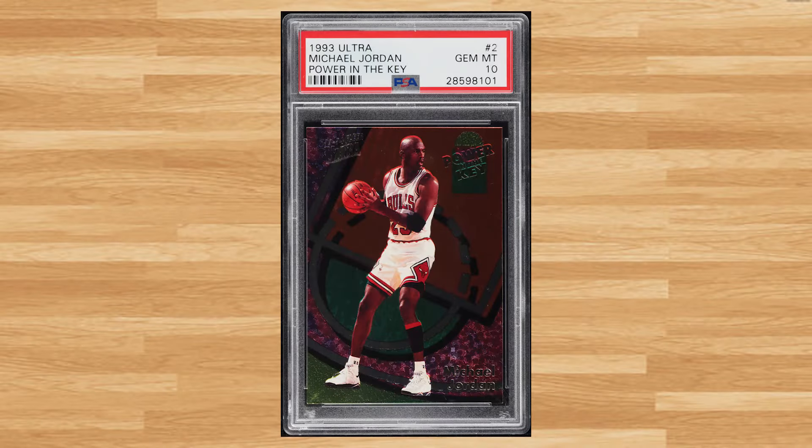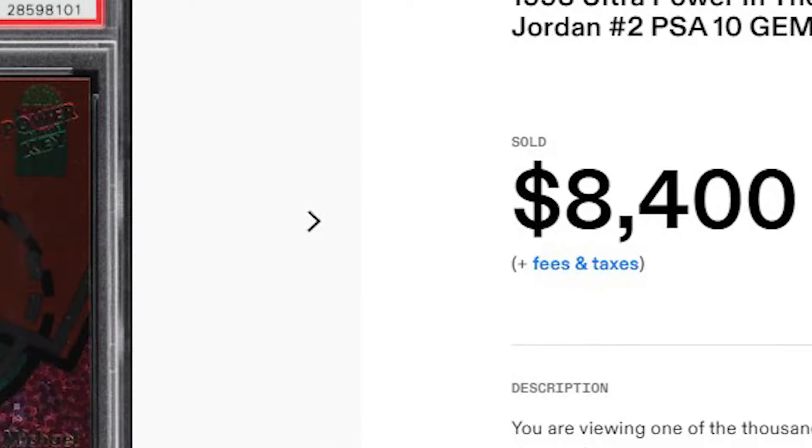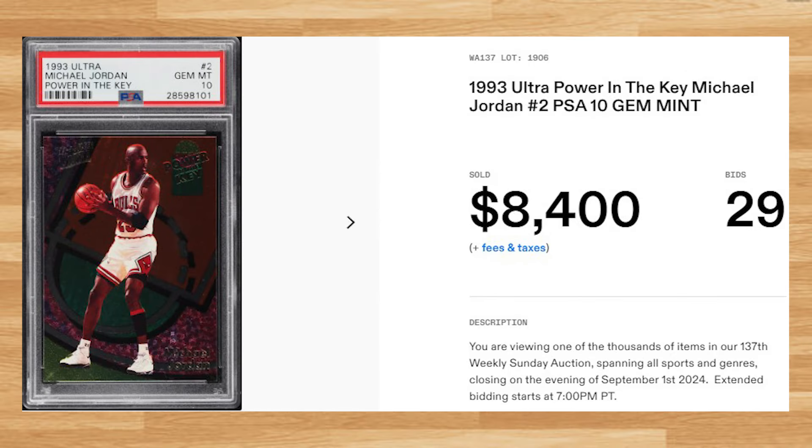And topping off today's list at number 1 is this 1993 Ultra Power in the Key Michael Jordan card number 2. This was a PSA 10 that received 29 bids and it sold for $8,400. Thanks for joining me today guys, and I'll see you on the next video. Peace.